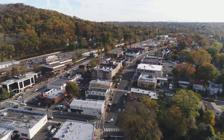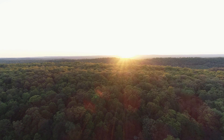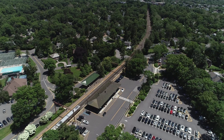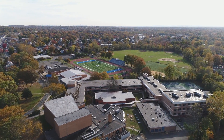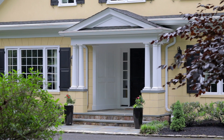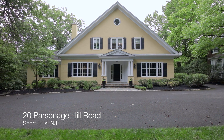20 Parsonage Hill Road is close to downtown, the Southmount Reservation with over 2,000 acres of hiking trails, New York City commuter trains, and all top-rated Millburn schools. This wonderful house is just waiting for the next family to call it home. For more information, please contact the Elizabeth Winterbottom team.